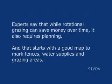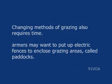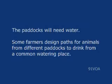Experts say that while rotational grazing can save money over time, it also requires planning. And that starts with a good map to mark fences, water supplies, and grazing areas. Changing methods of grazing also requires time. Farmers may want to put up electric fences to enclose grazing areas called paddocks. The paddocks will need water. Some farmers design paths for animals from different paddocks to drink from a common watering place.